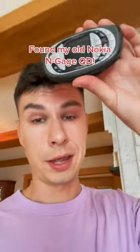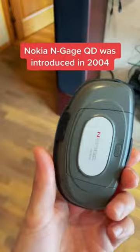I found my old Nokia N-Gage QD at my parents' house. Let's take a look. This phone was introduced in 2004 and it's the second generation of Nokia N-Gage.